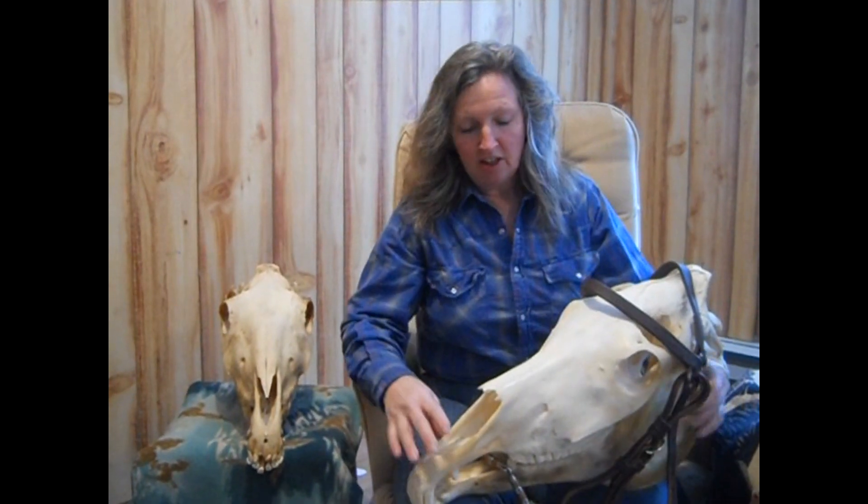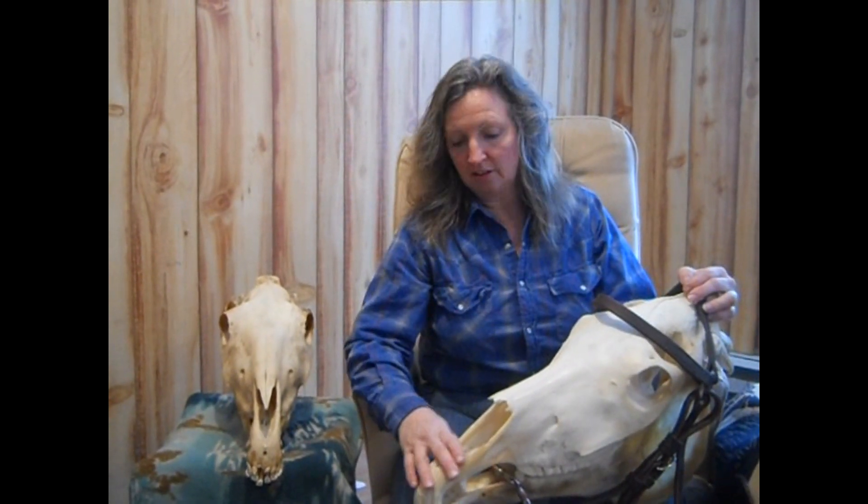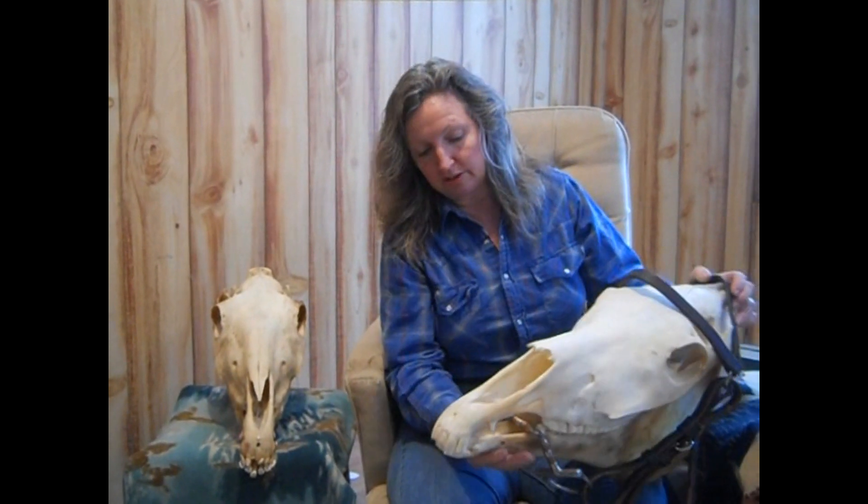Hi, my name is Kathy Hattrick-Anderson, and today I want to talk a little bit about how the bit affects the horse's behavior and the effects that it has on the bars of the horse's mouth.